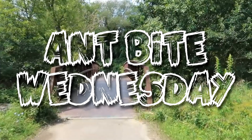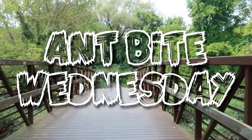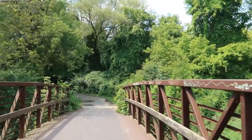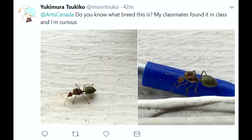Welcome, AC Family, to Ant Bite Wednesdays, covering the world of ants as they relate to global news, social media, and ant keeping. I'm here to fill you in on what queen ants to look out for right now if you're living in North America. If you're not from North America, stay tuned! I'll also let you know how to find out what ants are flying in your continent.